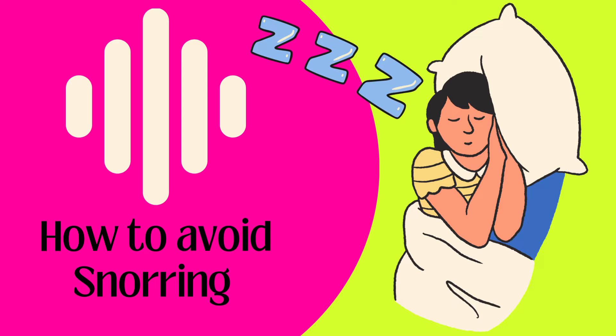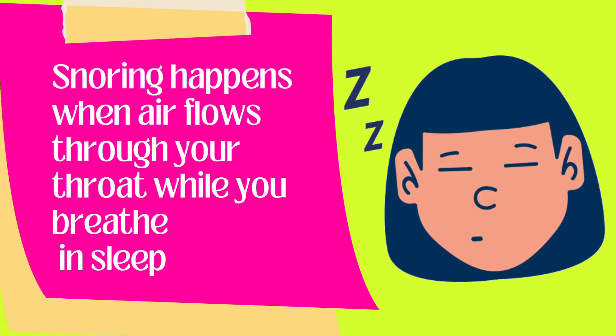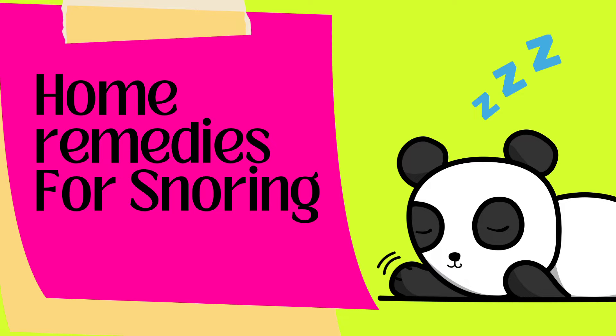One of the most irritating sounds we hear in our routine life is snoring. It happens when air flows through your throat while you breathe in your sleep. Today we'll discuss a few tips to treat snoring at home.